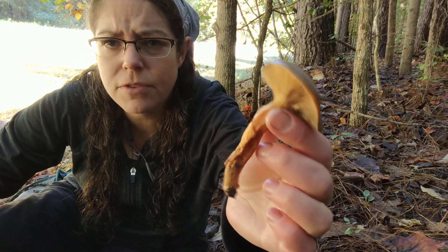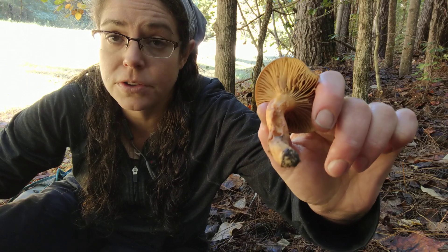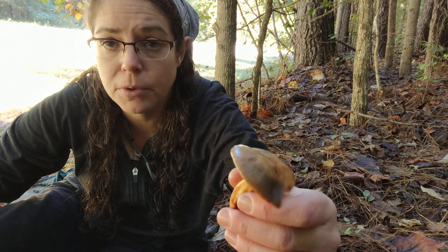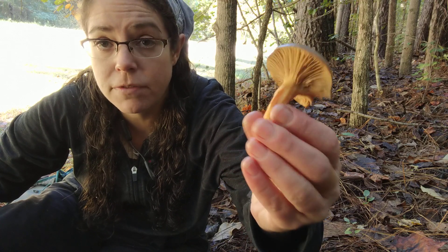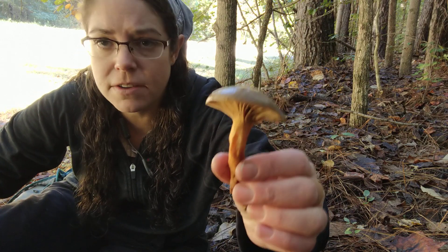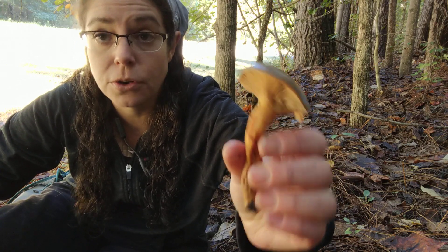As with a lot of other mushrooms that I find that are a little unusual, especially things that grow on the ground with dark-colored gills, I am gonna take this home, spend a little bit more time researching it. But I am confident it's in the Krugomphus genus, and I'd say 75% confident that this is Krugomphus ocracius.